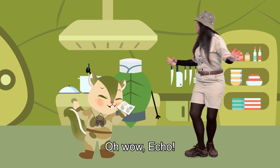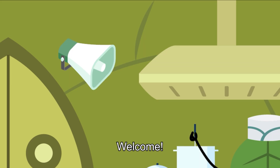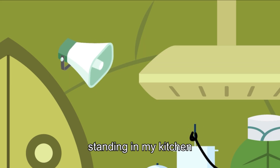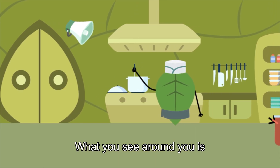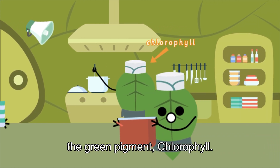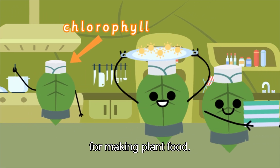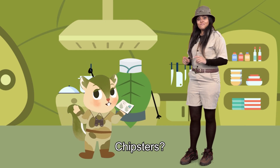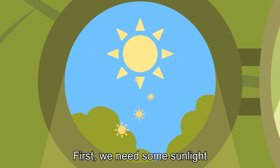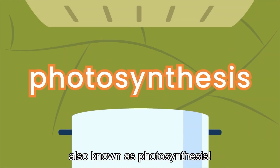Oh, wow, Echo! We're here — the leaf! Welcome! I'm the leaf, and you're standing in my kitchen, which is called the chloroplast. What you see around you is the green pigment chlorophyll. They are the chefs responsible for making plant food. Why don't we take a closer look, Chipsters? First, we need some sunlight to begin the cooking process, also known as photosynthesis.